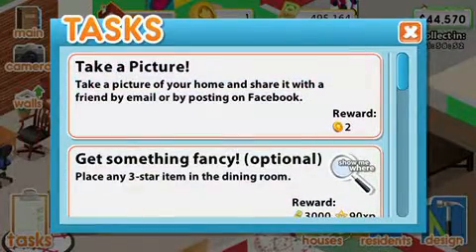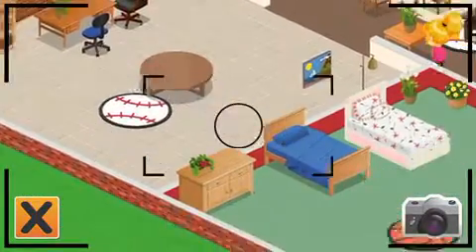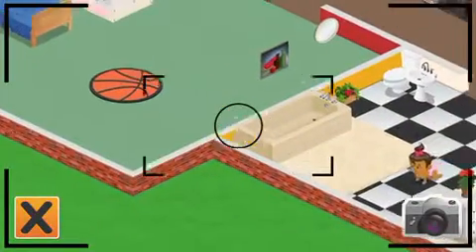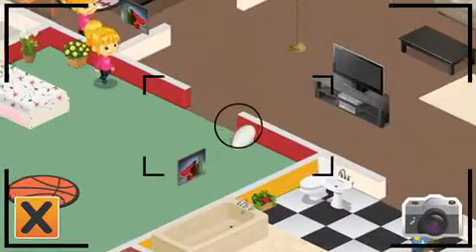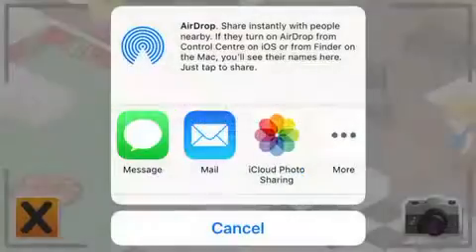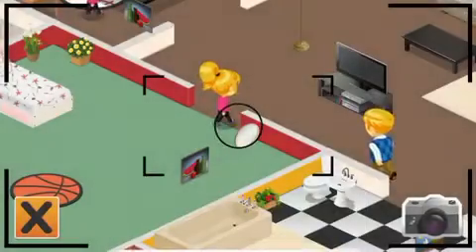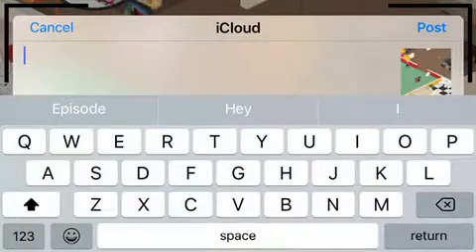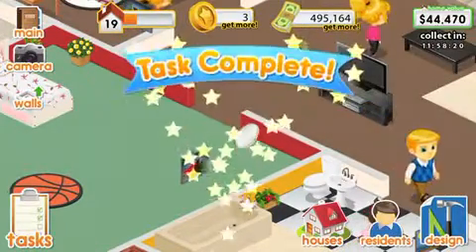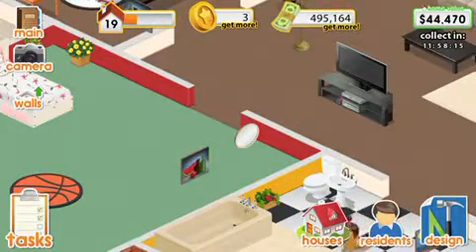We're taking a picture as a reward of two coins. And there you go.